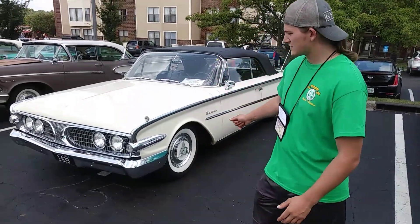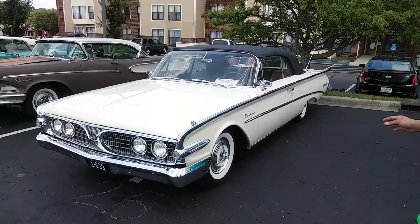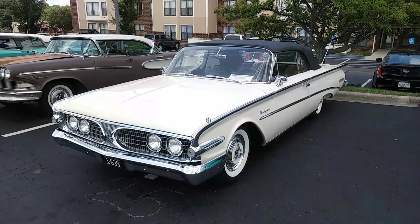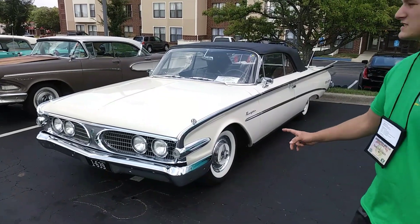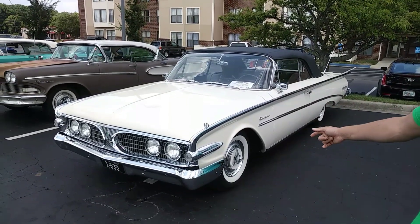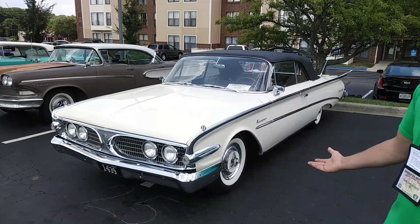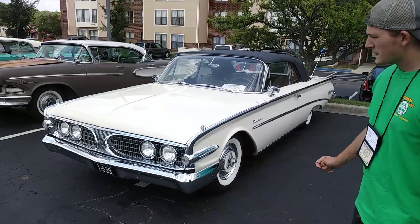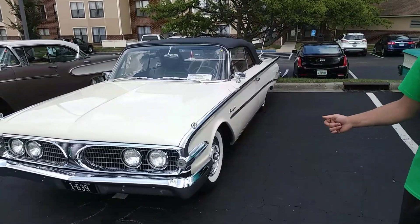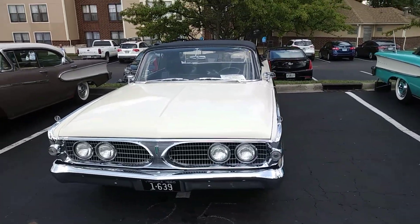I just wanted to show you this Edsel. It's a 1916 Edsel Ranger convertible. And the guy who owns this, his name is Jason, and he actually drove this from Virginia, over 300 miles, which is pretty cool. And he actually runs the Edsel Cordley, and you guys should check it out.